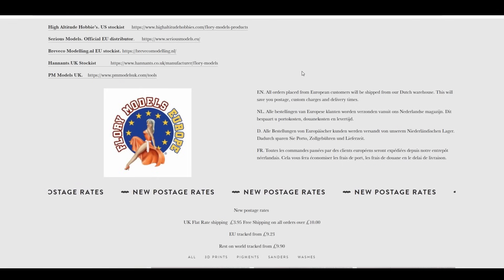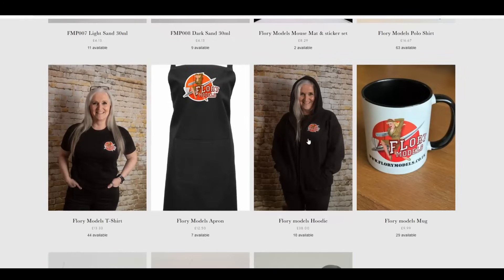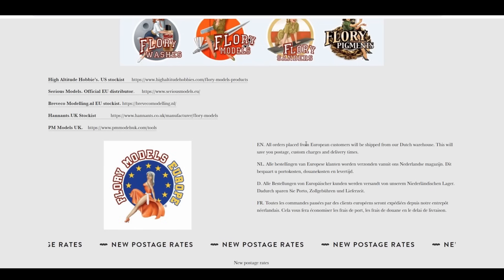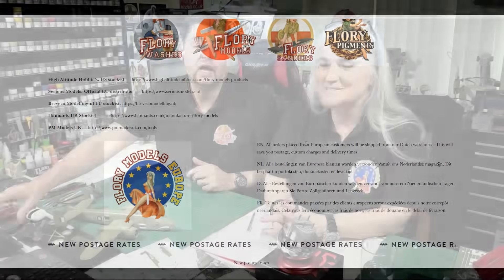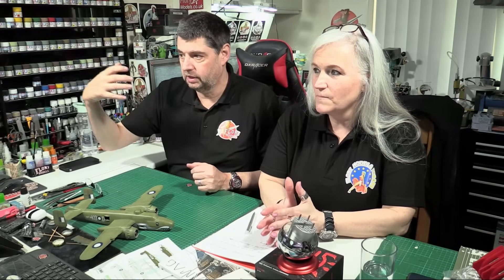Karine will be dealing with all your orders, getting them out to you just like that, stocking the entire range of everything we do. Long term — hopefully quite soon — there's going to be a dedicated Florian Models EU website. On the Florian Models site it'll basically be UK and rest of world, and all EU orders you'll click through and purchase directly.